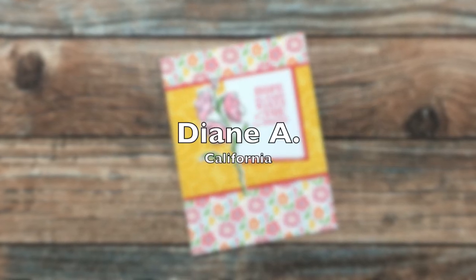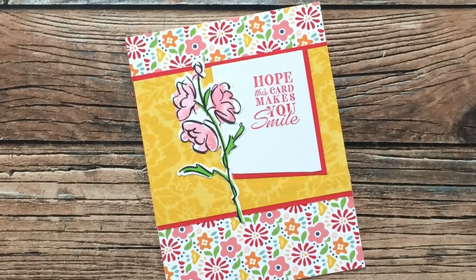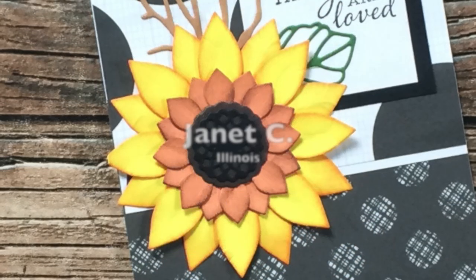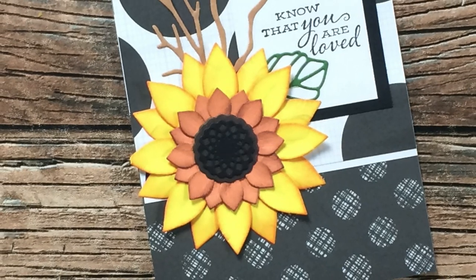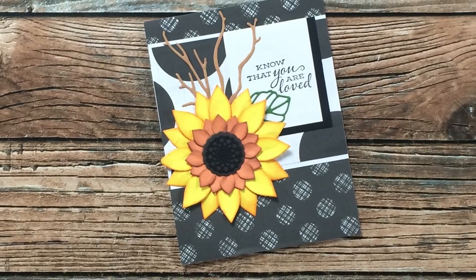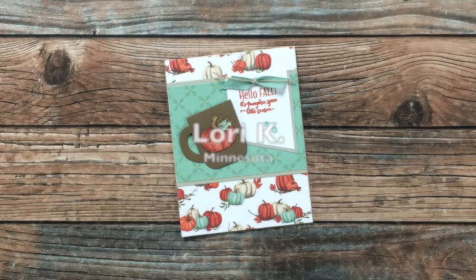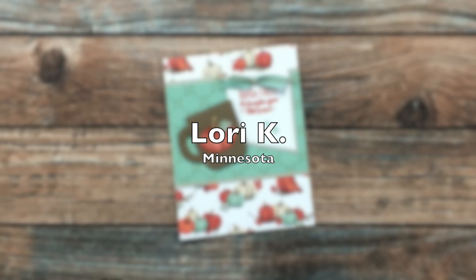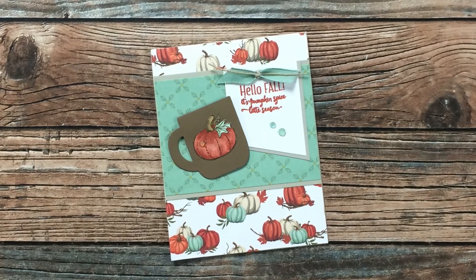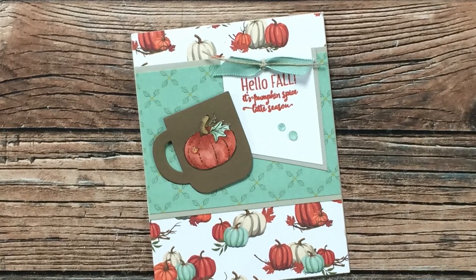Diane A always wows me with her cards and her September card is no exception — I really like the yellow and pink combination and those pretty florals. This card sent in by Janet C of Illinois is one you have to see in person to fully appreciate; the texture and dimension on that sunflower focal point is just wonderful. Lori K of Minnesota created a fall card with the September sheet load and I'm loving everything about it — the pattern papers, the color combo, and the little ribbon embellishment on the sentiment.